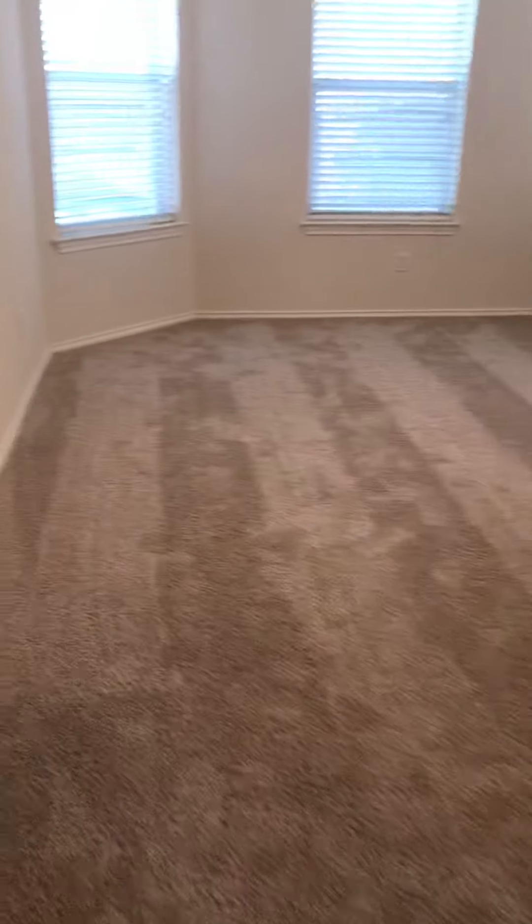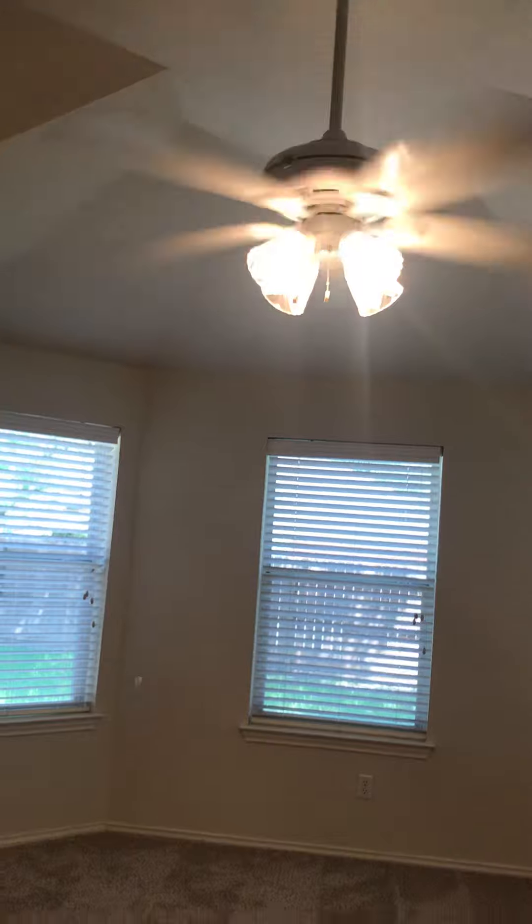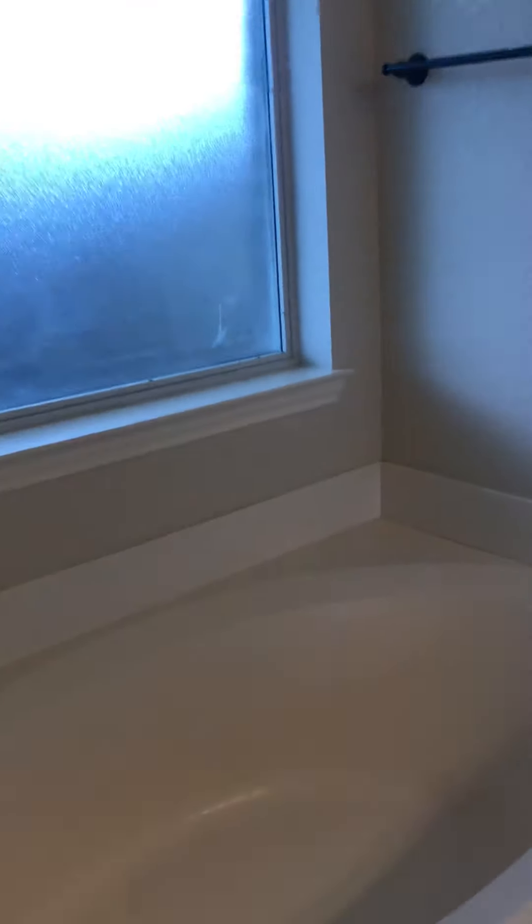Here's the master. The carpet looks okay. There's a white ceiling fan and the ceilings are kind of vaulted. That's a fiberglass tub.